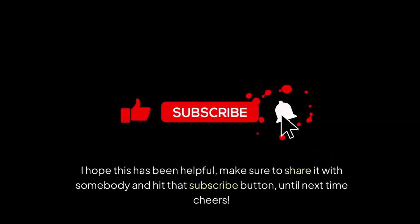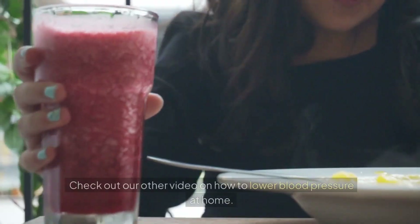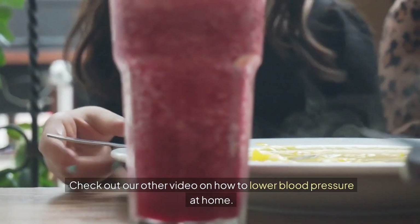Make sure to share this video and hit that subscribe button. Check out our other video on how to lower blood pressure at home.